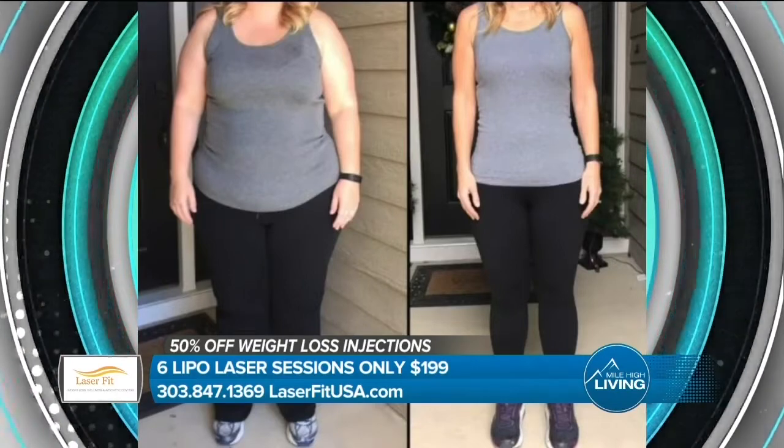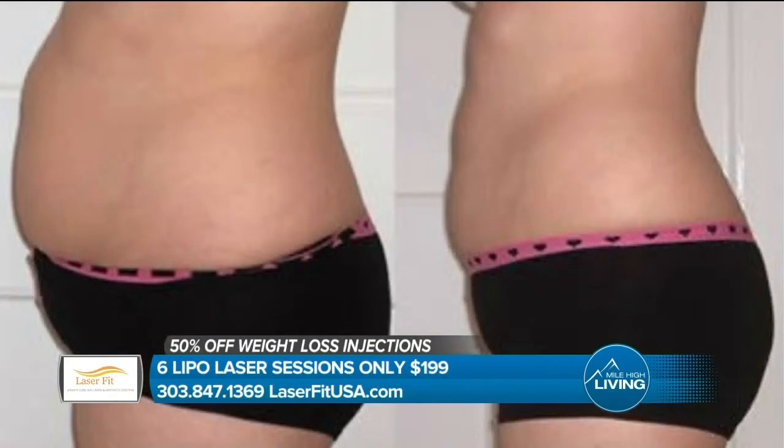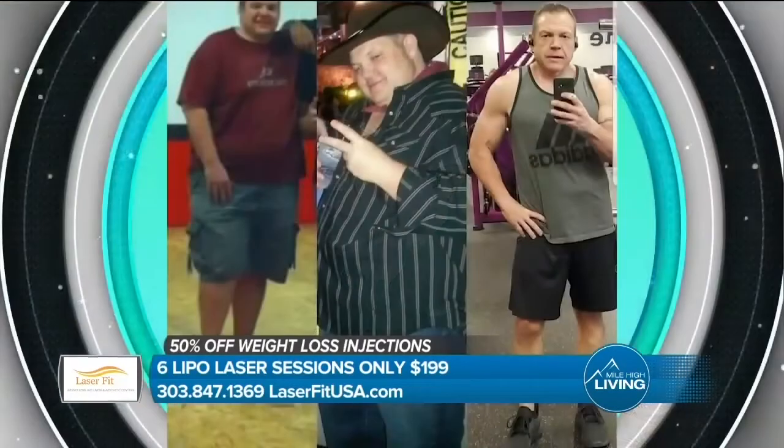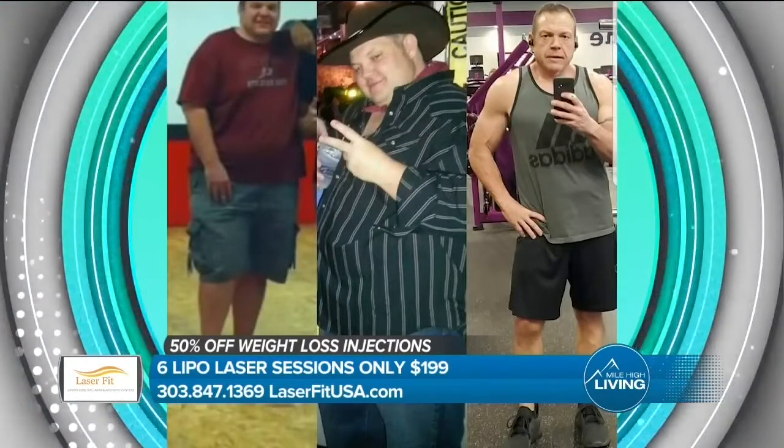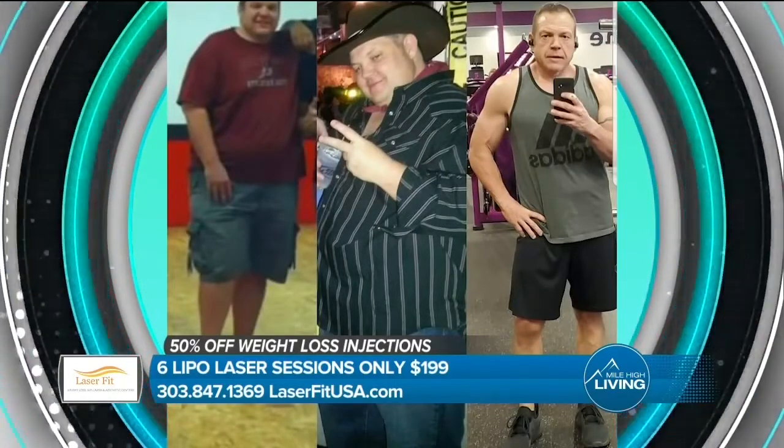We're seeing great results with both laser body slimming and medically directed weight loss. We also offer weight loss injections — B12 and Lipoline injections. B12 injections spark your energy levels, boost your metabolism, and really help process fat. It helps with digesting fat and upping your energy levels, and it works hand in hand with laser body slimming in terms of fat loss.